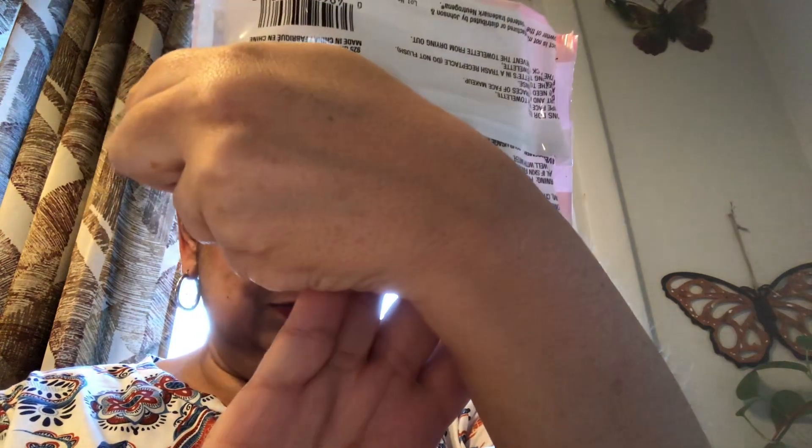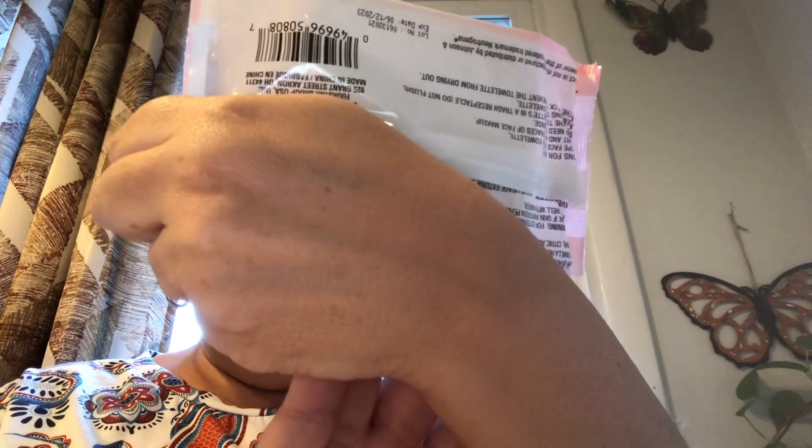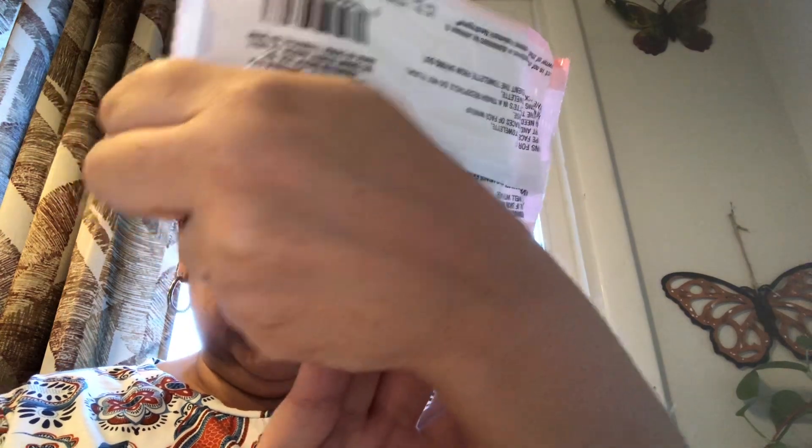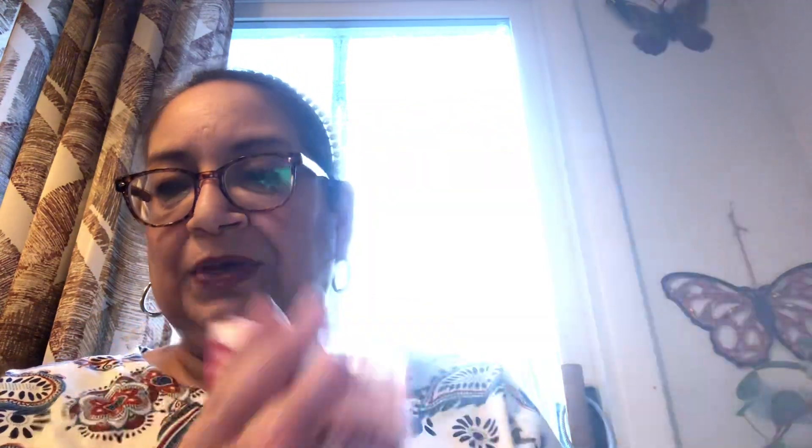I got to take all that makeup off — I found this by Bee Pure. It's Makeup Removing Cleansing Wipes and this is 25 wipes in all. It says it even takes waterproof mascara off. It doesn't specify any fragrance. So I picked that up to have it on hand.